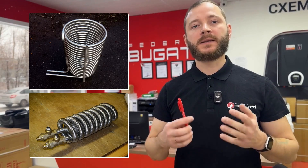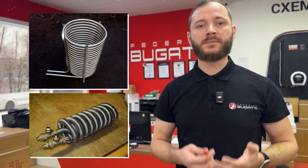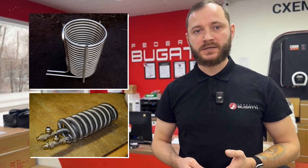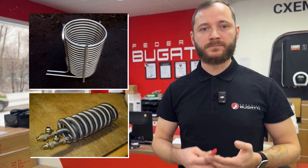Heat exchangers can be made of smooth or corrugated steel. There are several types of tubular heat exchangers, but the main difference lies not in their configuration but in the types of tubes used. A corrugated tube is much more efficient than a smooth one and also has a number of other advantages.